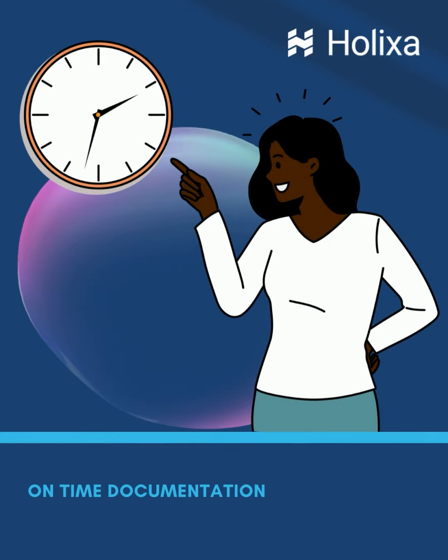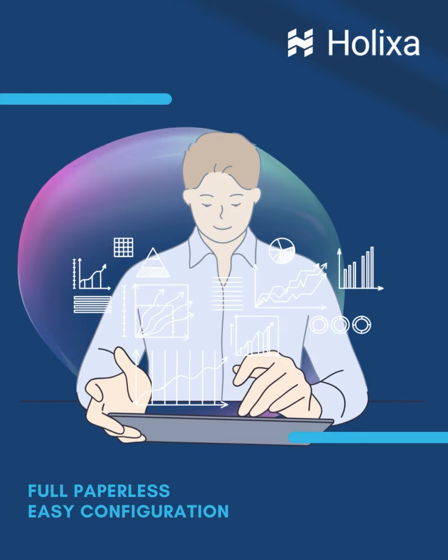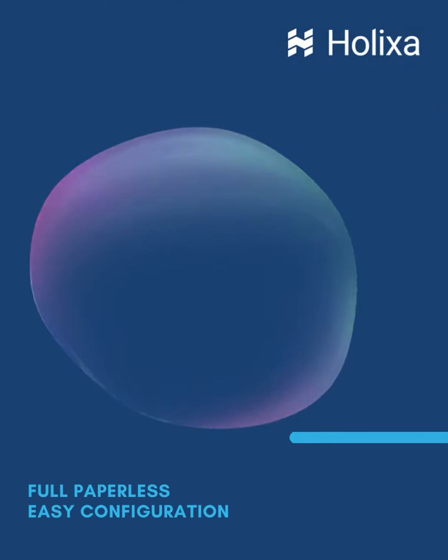Holixa Publisher for VLT also helps to deliver on-time documentation of approved designs to other departments, vendors and customers. It supports a full paperless work process and eases admin work with comprehensive and user-friendly configuration.